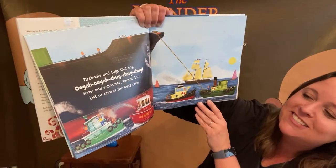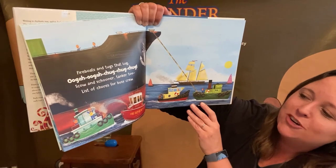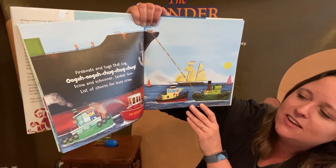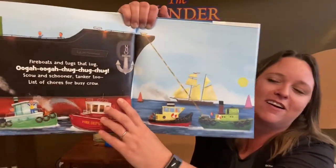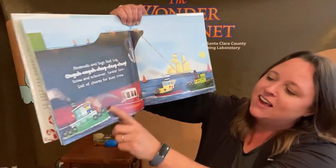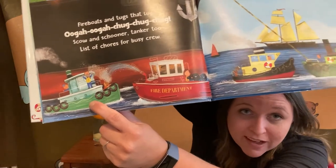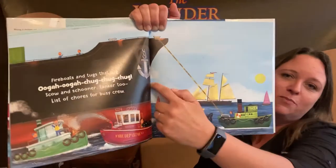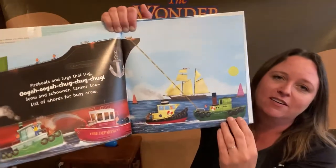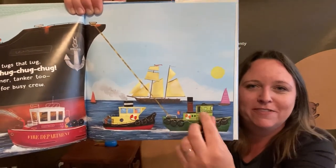Fireboats and tugs that lug — ooga ooga, chug chug chug. Scow and schooner, tanker too — list of chores for busy crew. Whoa, look at this giant ship right here. And then we have our fireboats. Looks like our tugboat is on fire — good thing there's a fireboat nearby, isn't there? There's another tugboat trying to bring in this giant ship. Look at this boat in the background — that's pretty fancy.